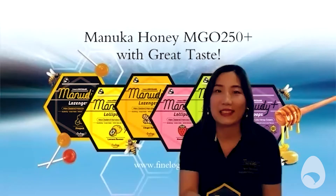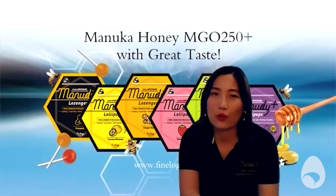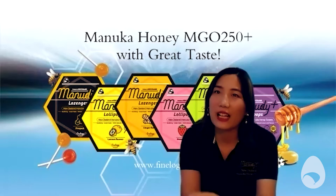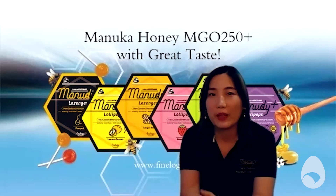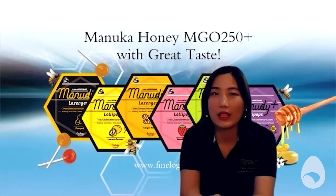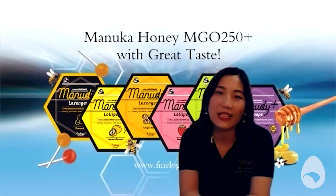What got you into this business originally, Lily? The original purpose to create this brand — it actually started with two kiwi mums, both with two children. We want to create a product that can comfort our children whenever the children are not feeling well, cold or sick, so they can be a little bit happier. And we want to have a healthy and good taste product.